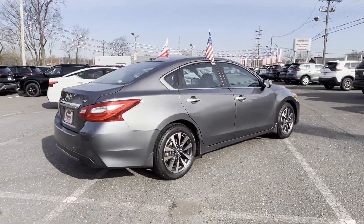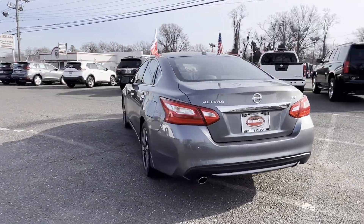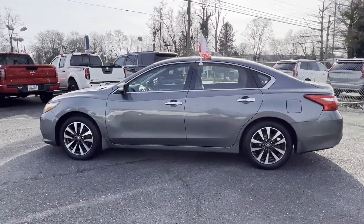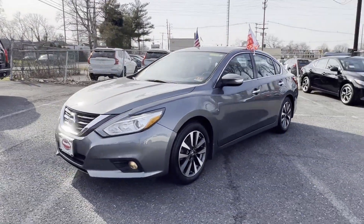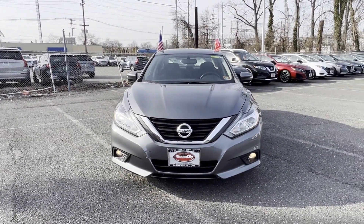In addition to its fantastic fit and finish, you'll also get Cross-Traffic Alert, Satellite Radio, Multi-Zone Air Conditioning, Blind Spot Monitor, Backup Camera, Power Driver Seat, Pass-Through Rear Seat, Bluetooth, Brake Assist, and Keyless Start.